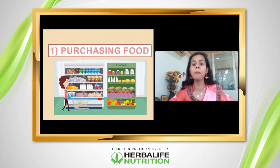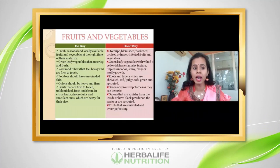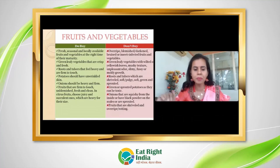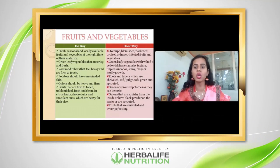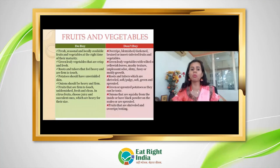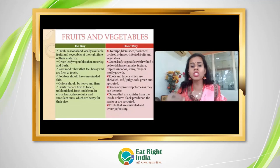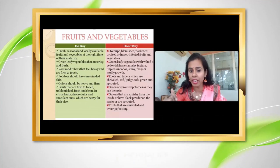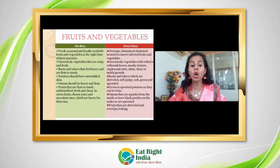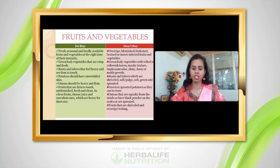Let's start with the first topic: purchasing food. We should try to buy local, seasonal, and fresh foods. If we take green leafy vegetables, they should be crisp and fresh. Roots and tubers should not be sprouting, soft, or fluffy — we should look for a heavy and firm touch. Avoid potatoes with wrinkles; onions should be heavy and firm. Avoid any fungi-infected items.